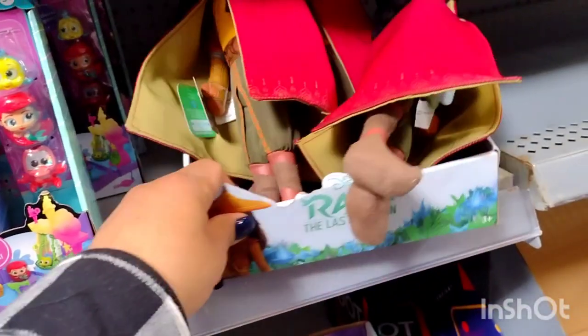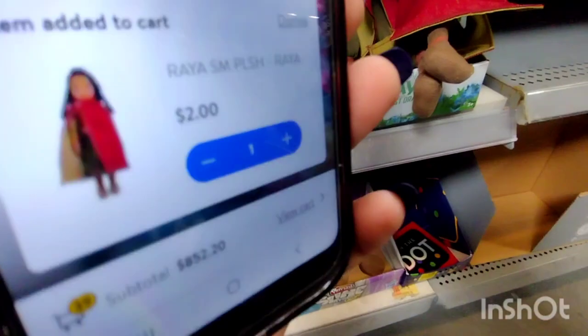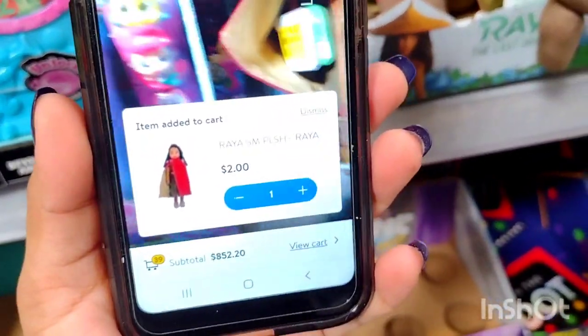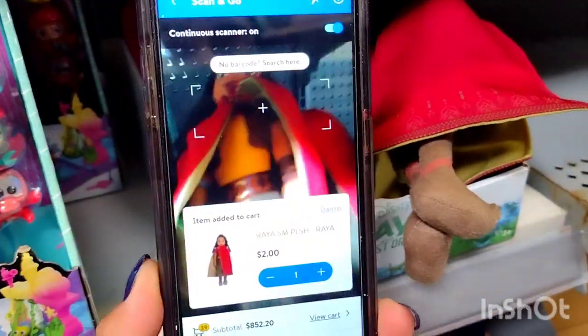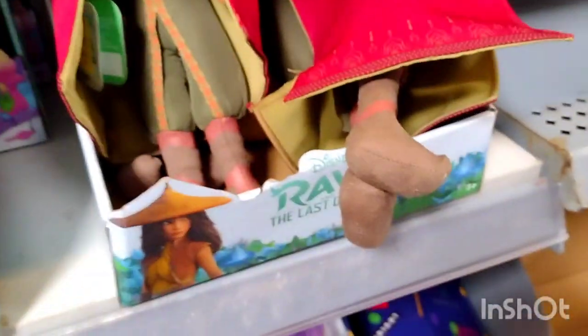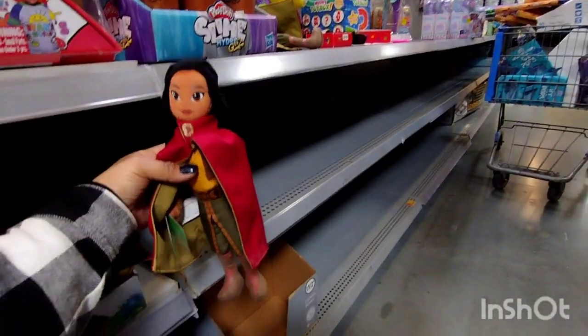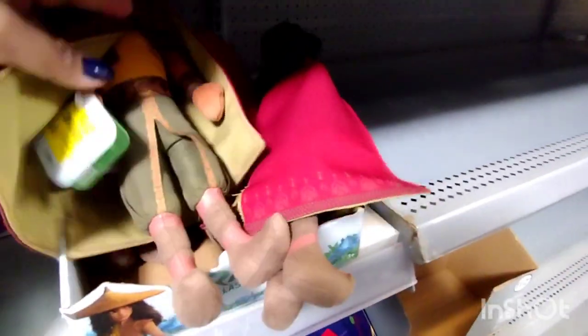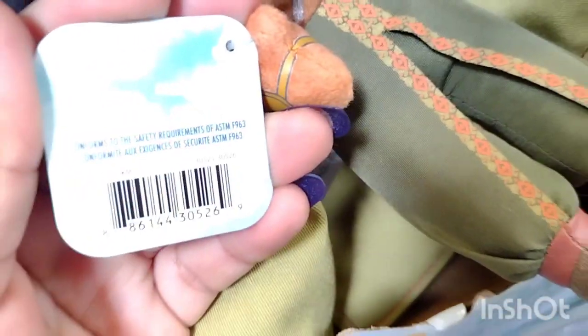I see some dolls here — they don't have a price, so let me scan these really quick. It is ringing up for two dollars. I actually just found the clearance sticker — these were $6.88 down to $4.41, but they are not $4.41, they are two dollars. It is the little Raya plush doll — super cute. Let me give you a barcode for these. If you guys see these at your store, scan them. There is the barcode right there.